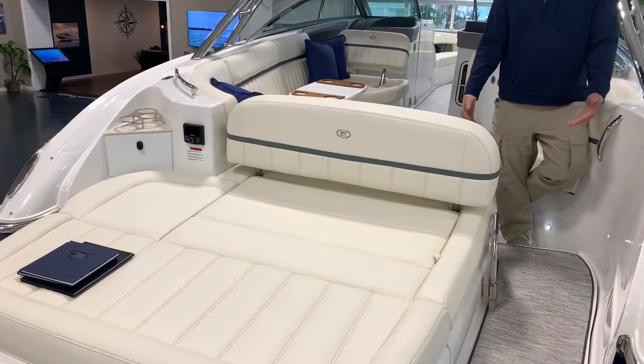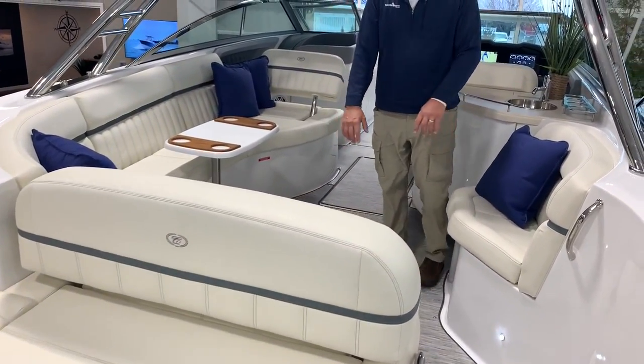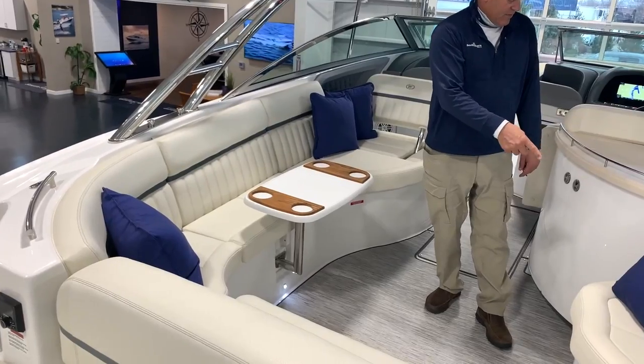When you come inside here at 35 feet it's just such an open feel. You've got a very social setting with a long lounge port and a jump seat over here.